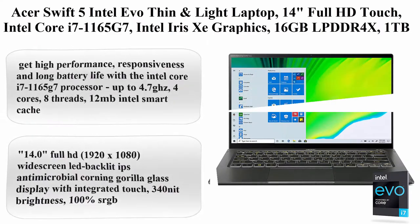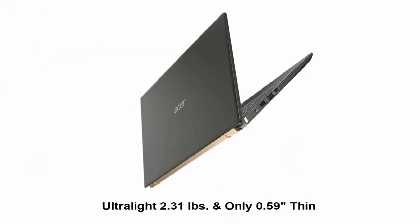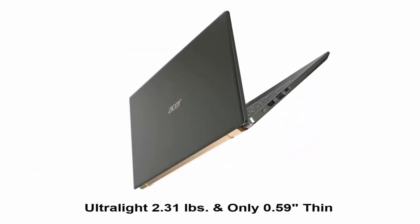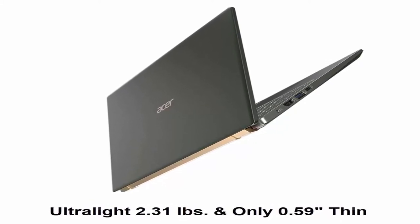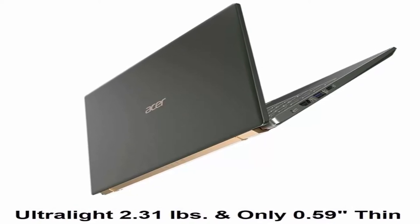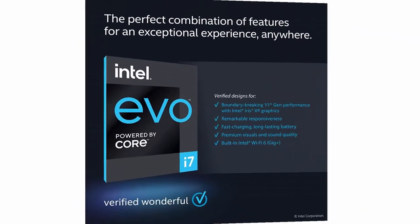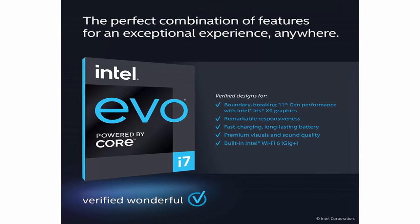Top 3: Acer Swift 5, Intel Evo Thin and Lite Laptop, 14 inches Full HD Touch, Intel Core i7-1165G7, Intel Iris Xe Graphics, 16GB LPDDR4X, 1TB NVMe SSD, Wi-Fi 6, FPR, Backlit keyboard, Antimicrobial — SF514-55TA-74EC.